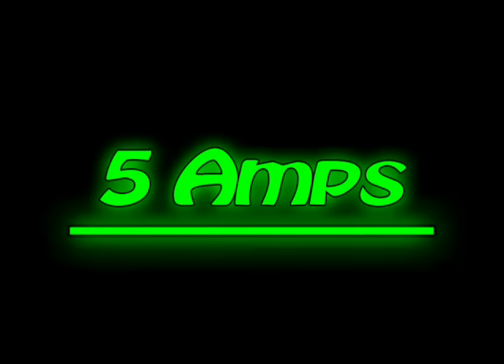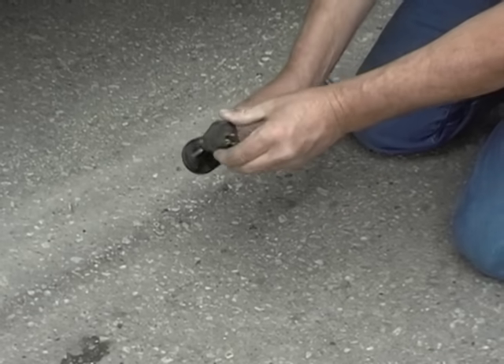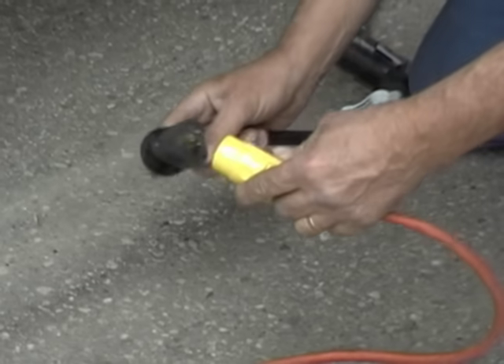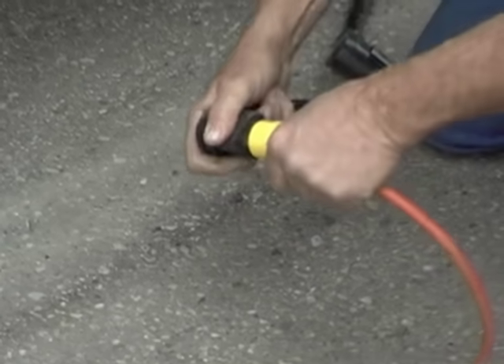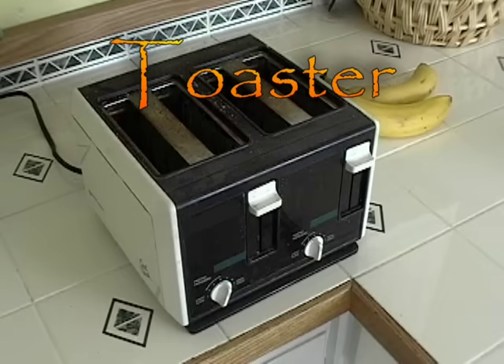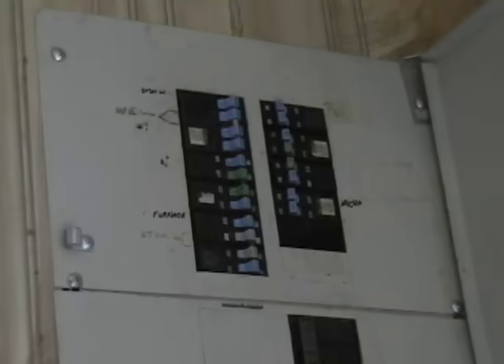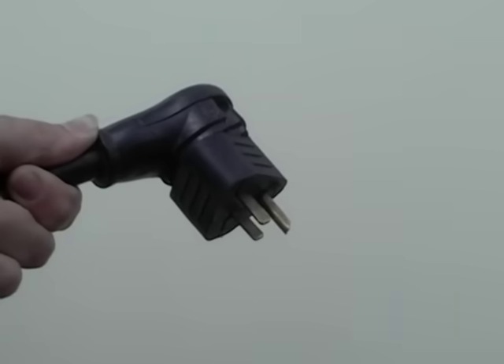Do you remember talking about amp draw in the DC power section and that more amps create heat? The same principle applies with AC power. When you use the 15 amp adapter you need to limit the amount of power you use. You shouldn't use your air conditioner — it can draw as much as 20 amps. Your toaster can draw as much as 15 amps by itself. If you overload the system it will most likely blow the breaker in the place you are plugged into and literally melt the 15 amp adapter.